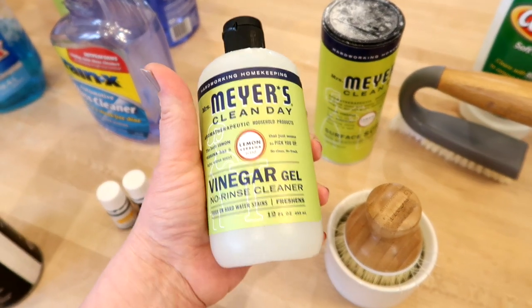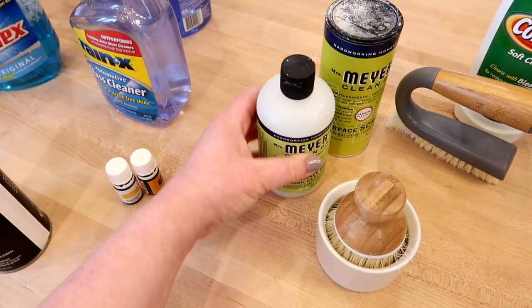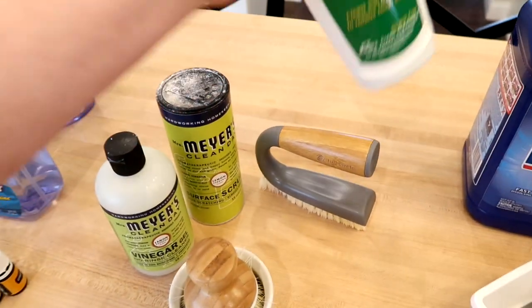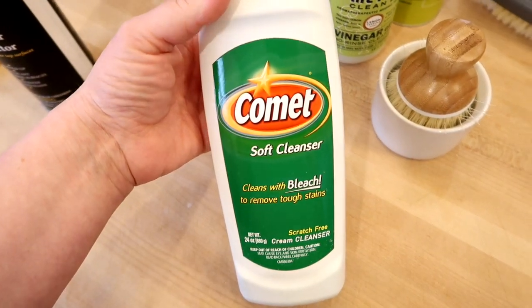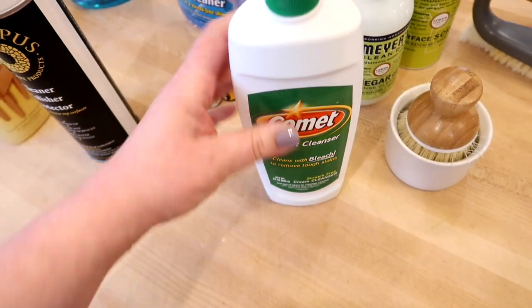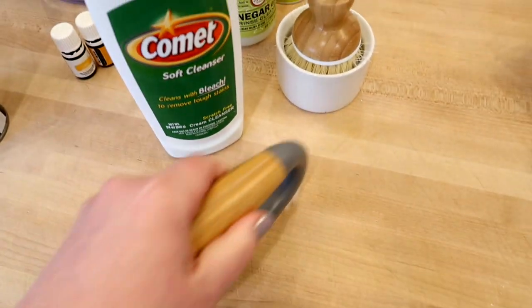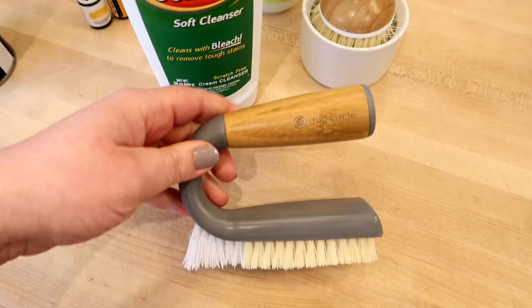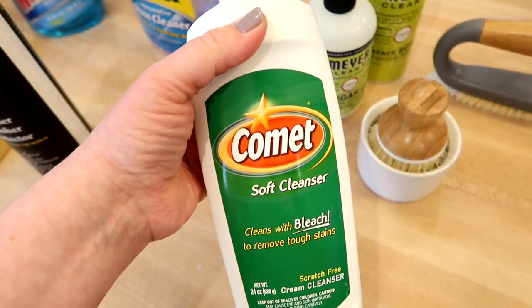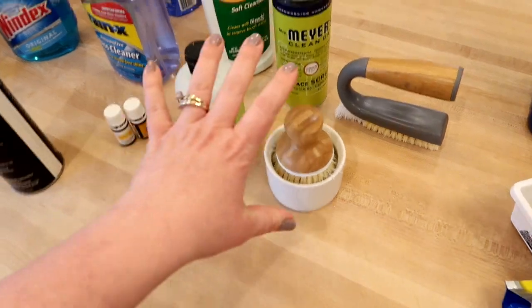If I'm going to clean I want it clean. For scrubbing our tile shower I use this Comet soft cleanser, which does have bleach in it. I'll squirt this on the tile and grout and then use this brush from Full Circle to scrub out the grout lines. I love this brush — it's from Grove — it's super awesome for scrubbing grout. Sometimes I use the surface scrub in the shower too, depending on what kind of mood I'm in.